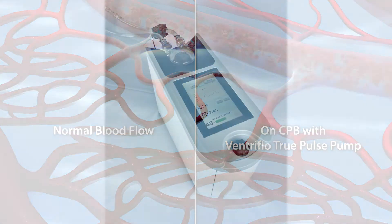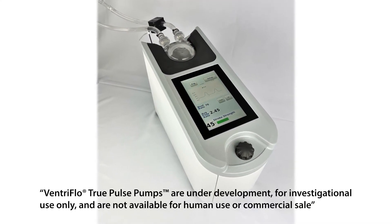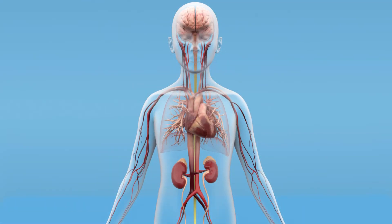Our goal is to help preserve the body's natural regulation and support distribution of blood to where it is needed most, to improve patient outcomes and save hospitals money.